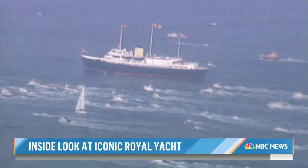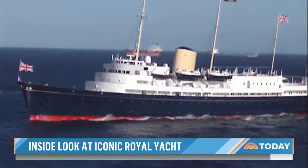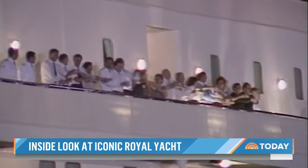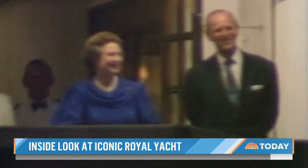Britannia sailed more than a million nautical miles on 968 state visits with the royal family — a kind of global ambassador, and a place the Queen once said she could truly relax.